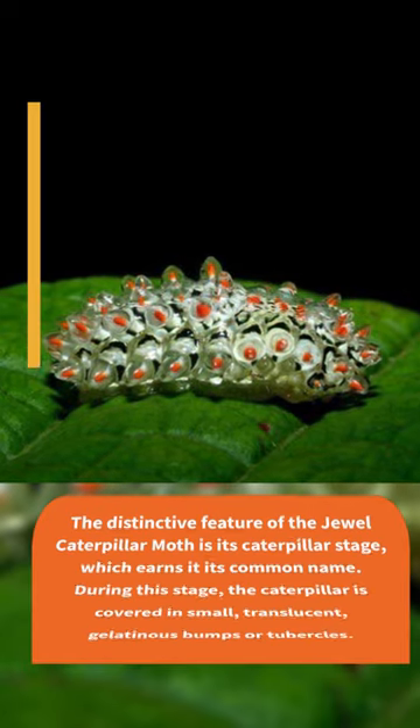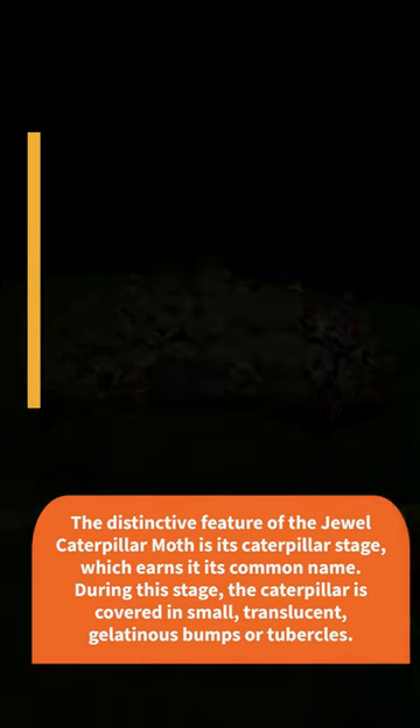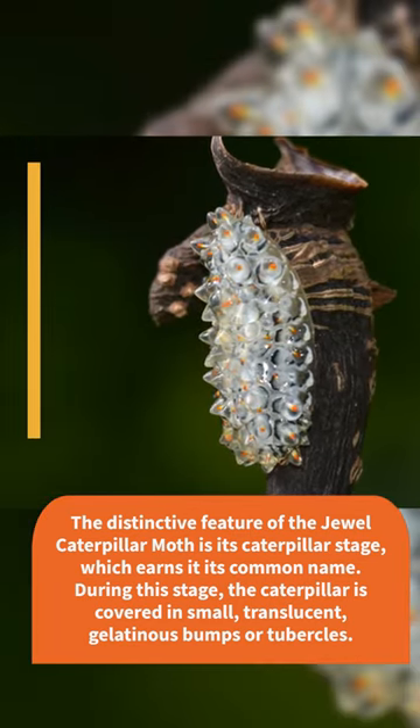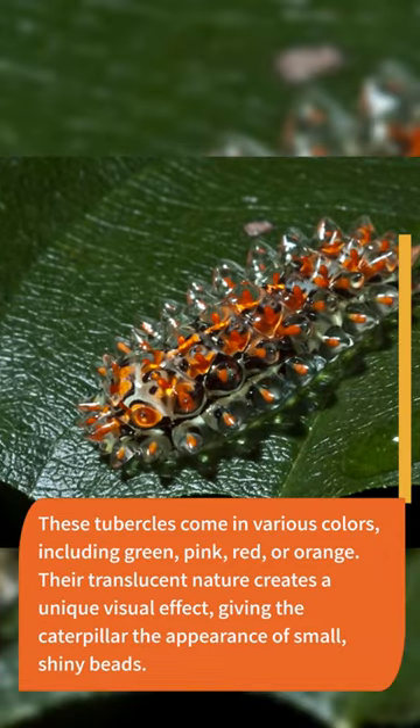The distinctive feature of the jewel caterpillar moth is its caterpillar stage, which earns it its common name. During this stage, the caterpillar is covered in small, translucent, gelatinous bumps or tubercles. These tubercles come in various colors, including green, pink, red, or orange.